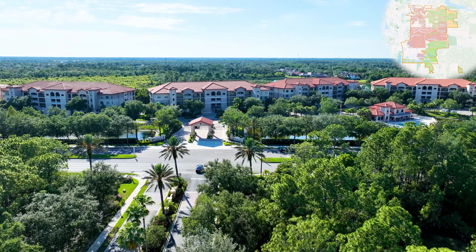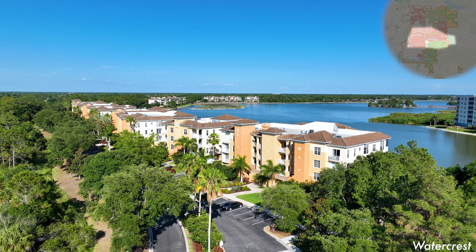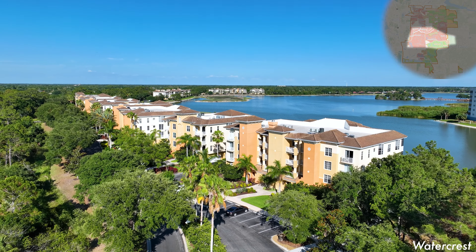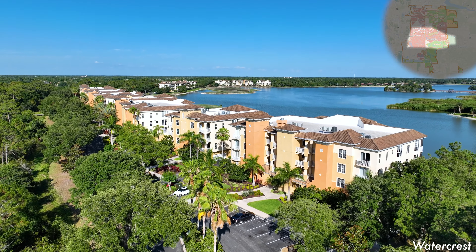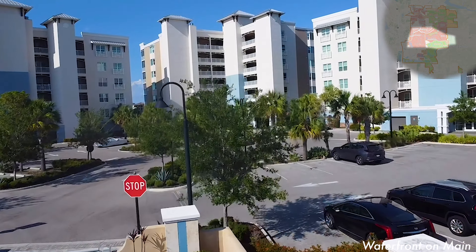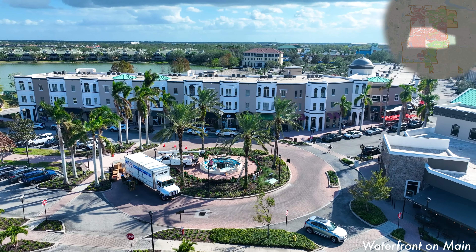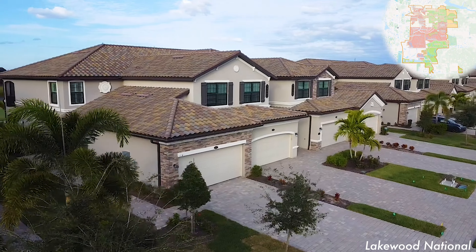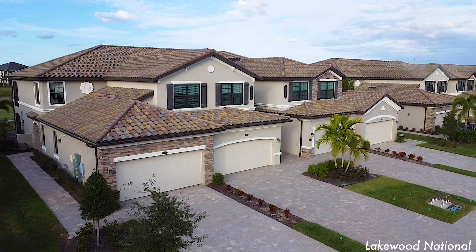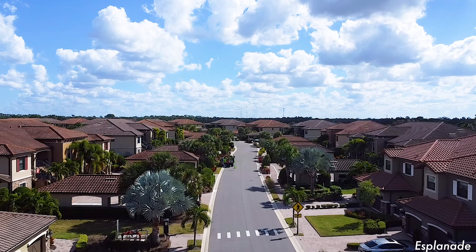For condos, coach homes, and townhomes, there's quite a bit to choose from. There are the more classic condo communities of Lake Vista Residences and Watercress, both conveniently walking distance to Lakewood Ranch Main Street. There's also the luxury offering of Waterfront on Main, which is located on the lake adjacent to the movie theater and town hall on Lakewood Ranch Main Street. You also have condos and coach homes within the golf neighborhoods of Country Club East, Lakewood National, and Esplanade.